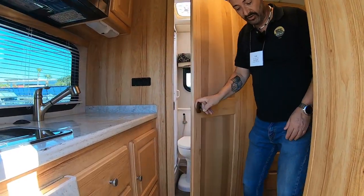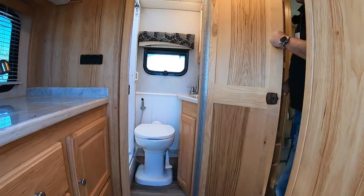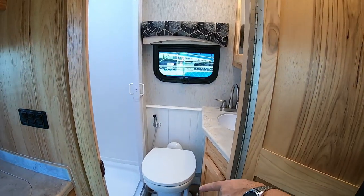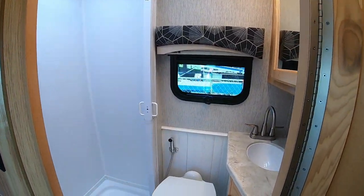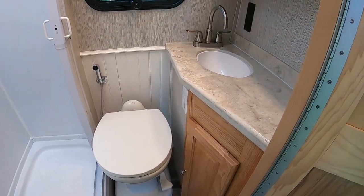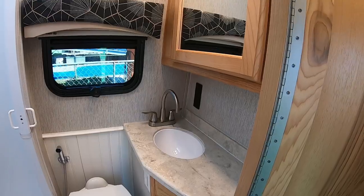Come on up and we'll take a look in the bathroom. We have a step-up shower — there's a tank underneath the shower, the gray tank. You have a china toilet and a small sink area with a medicine cabinet, and a separate vent.